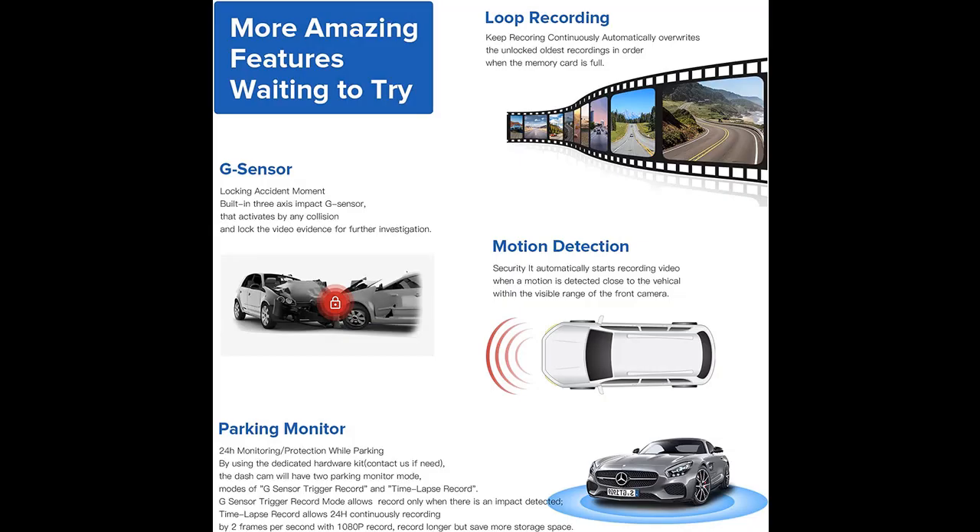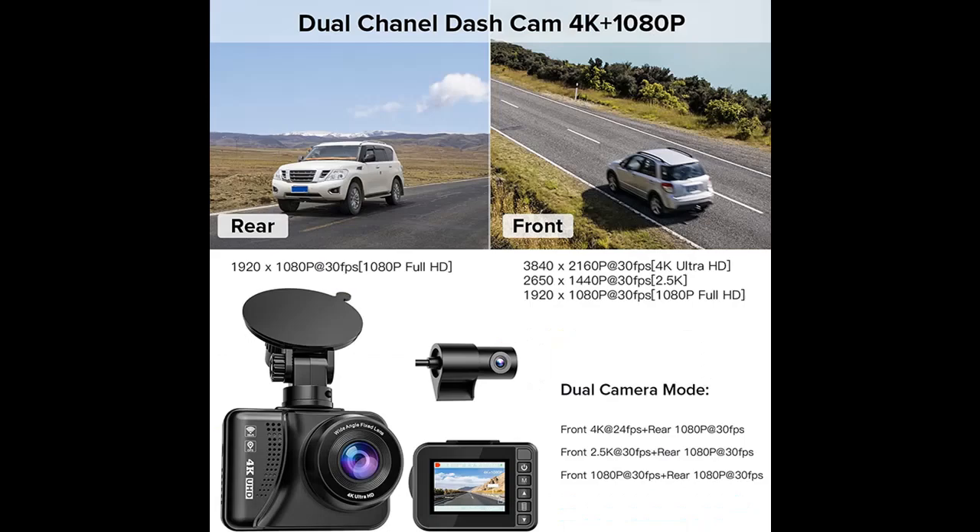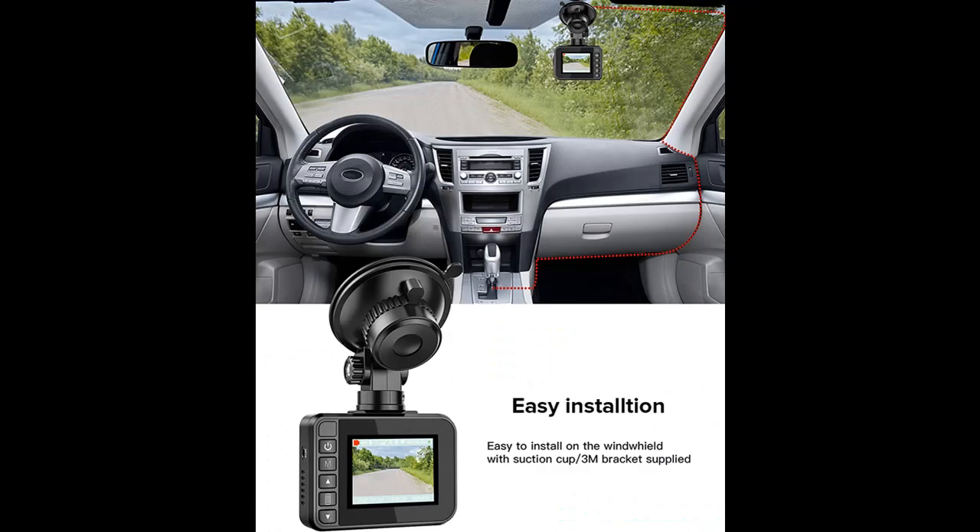Sensor and Super Night Vision: The dash cam front and rear is equipped with a Sony Starvis CMOS sensor, Super WDR (wide dynamic) technology, and a big f/1.4 aperture 6-glass lens. This car camera is able to increase exposure automatically to capture clear video footage in low light environments, improving driving safety and providing crystal clear video quality in the daytime.